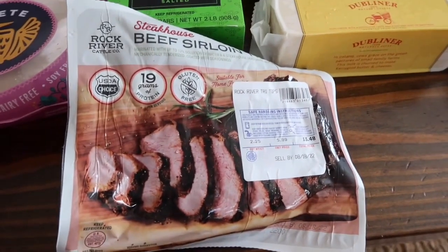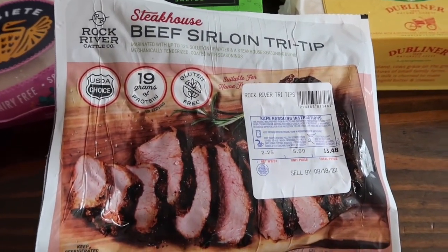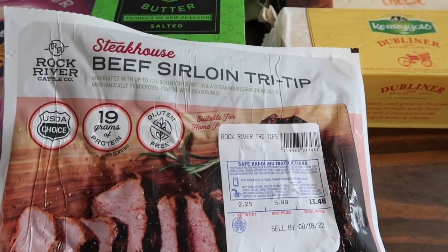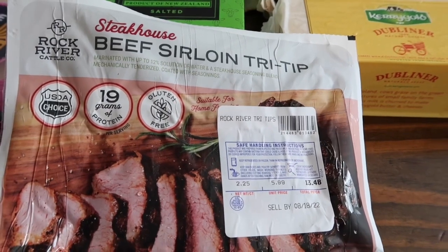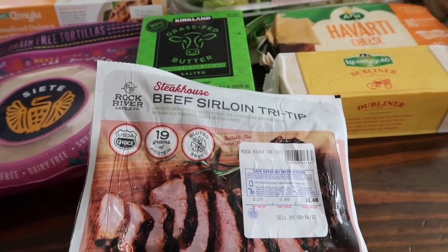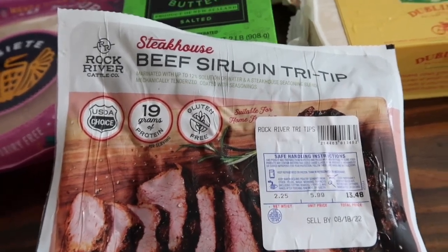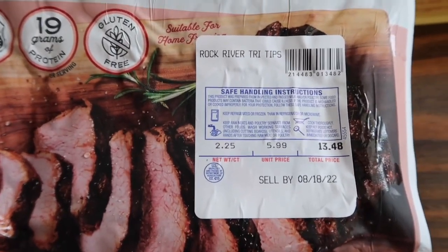First up is a new item I have never seen at my Costco before, but I decided to pick it up — the beef sirloin tri-tip. It looks like it's marinated with water and a steakhouse seasoning blend, 19 grams of protein, gluten-free. It looked really good, especially because where I'm at in Tennessee it's really hard to get tri-tip. I'm from California and I love myself a tri-tip. Here is the price — so excited to try this!